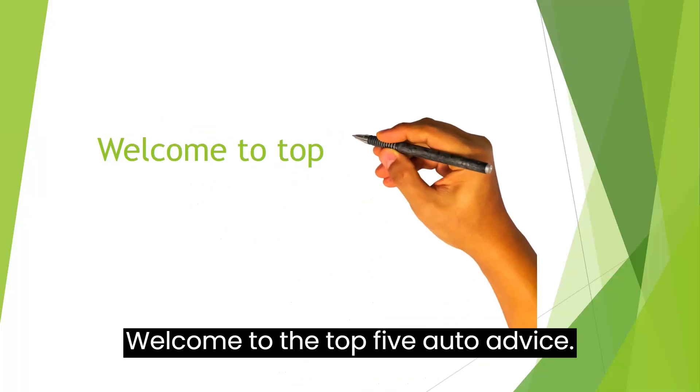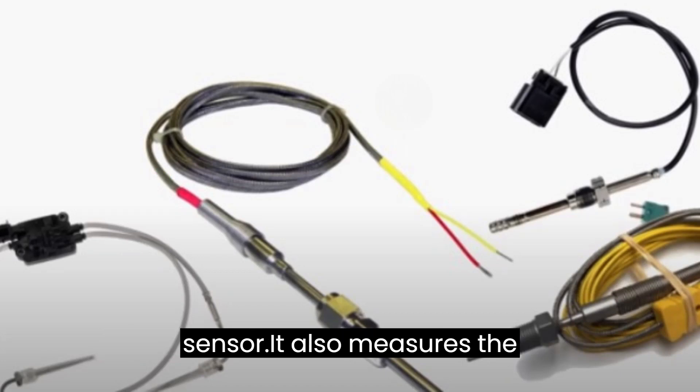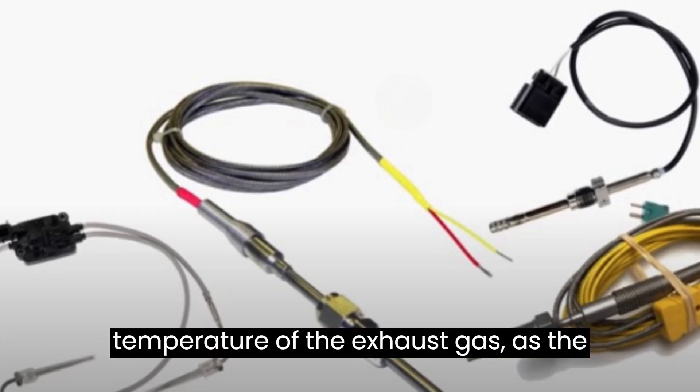Welcome to the top 5 auto advice. EGT stands for Exhaust Gas Temperature Sensor, and it measures the temperature of the exhaust gas.